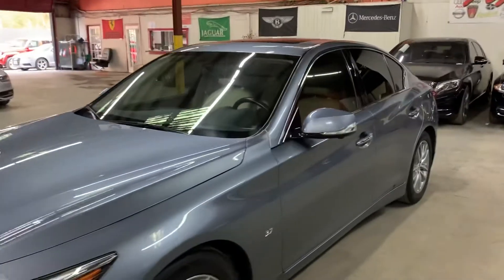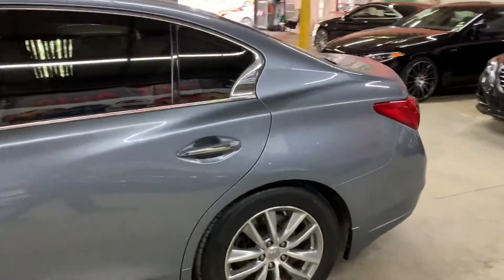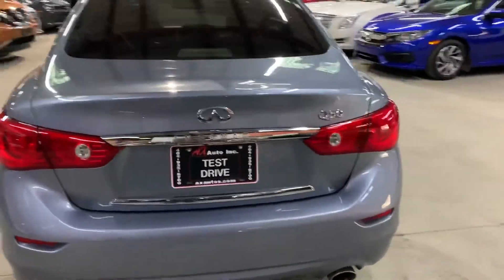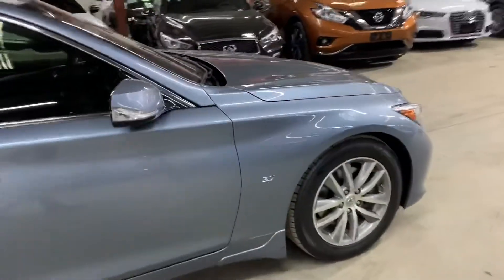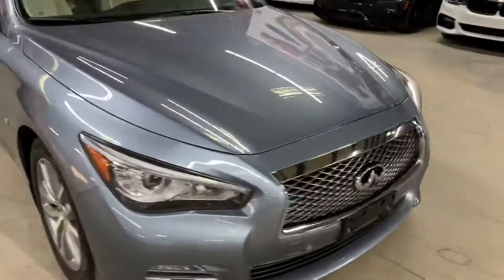Hello guys, this is AX Autos here out of Atlanta, Georgia. Today I'm going to be showing you around this nice 2015 Infiniti Q50. I'm going to give you a quick tour around it, then we will go inside and check out the interior. Once we finish checking out the interior, we'll come back outside to take a closer look at the wheels, headlights, and taillights, making sure that they are working properly.